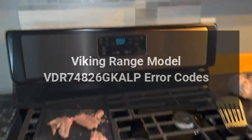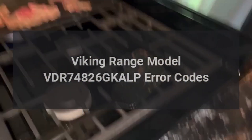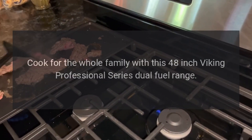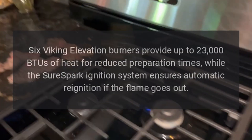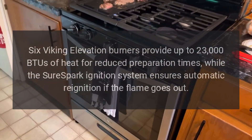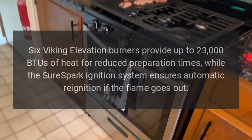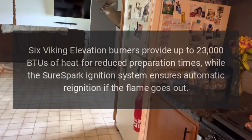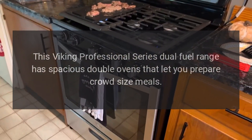Viking range model VDR 74826 GK. Cook for the whole family with this 48-inch Viking Professional Series dual fuel range. Six Viking elevation burners provide up to 23,000 BTUs of heat for reduced preparation times, while the shore spark ignition system ensures automatic re-ignition if the flame goes out.